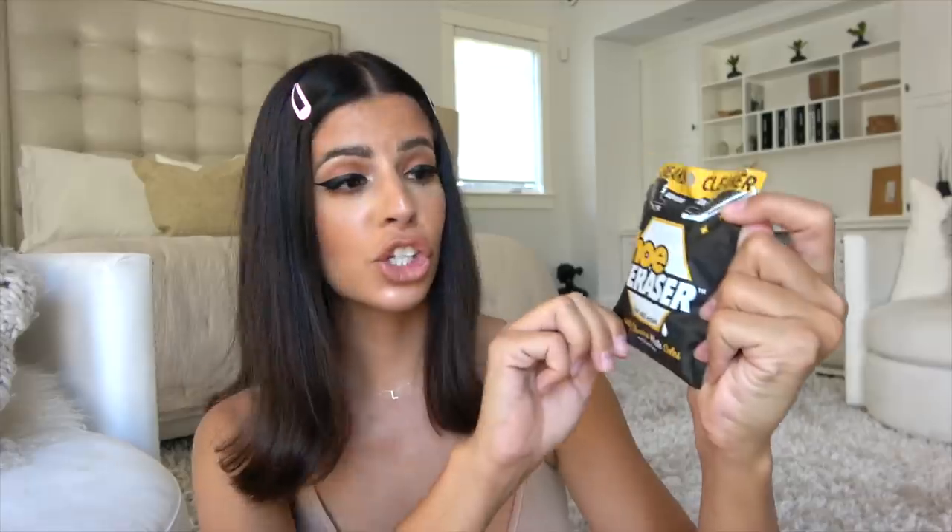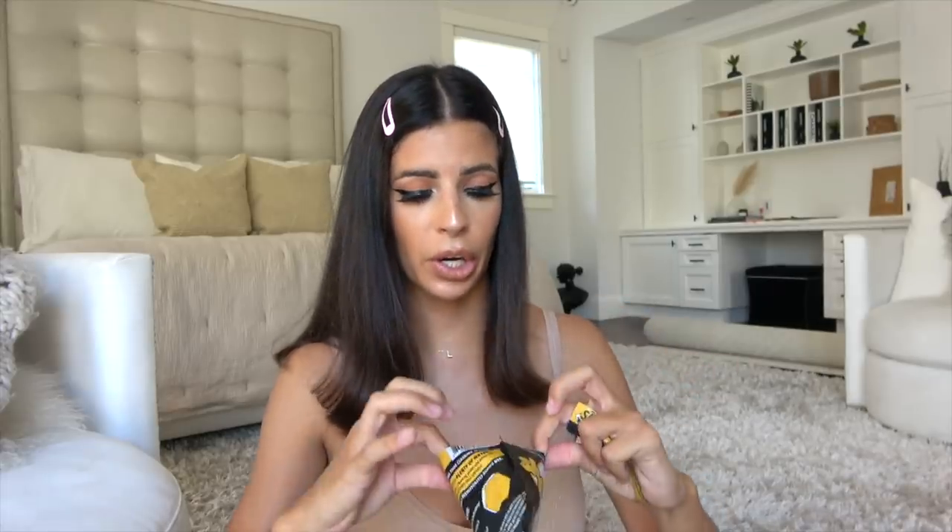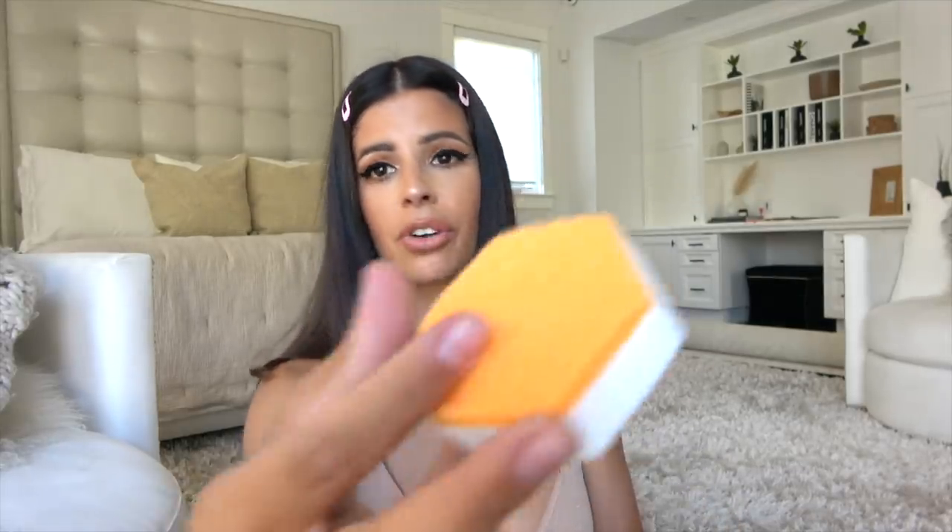This is a pretty cool essential — it's a shoe eraser, like a magic eraser for shoes specifically. If you're an Air Force One wearer, which I am, it looks like a little Clorox eraser wipe. But it has a scruffy side so you can really get the dirt and debris off of your shoe as well as clean it. Air Forces get so dirty and marked up, so I thought this was perfect.